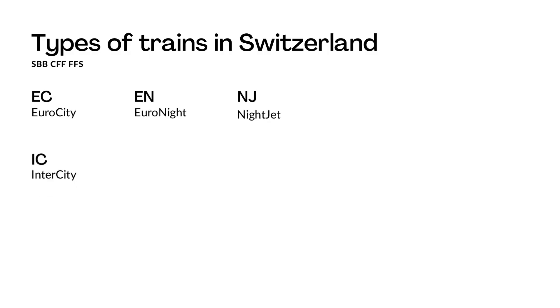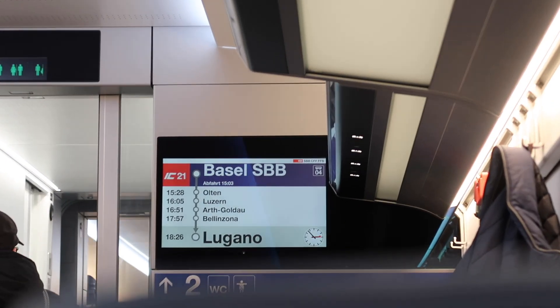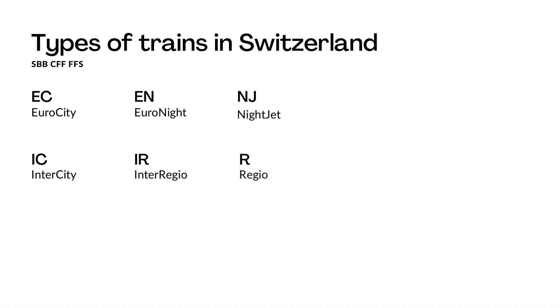Within Switzerland we have the IC, which is Intercity, that connects all major cities in Switzerland. We have the IR, so Interregional, that connects all major cities in Switzerland along with mid-sized towns.